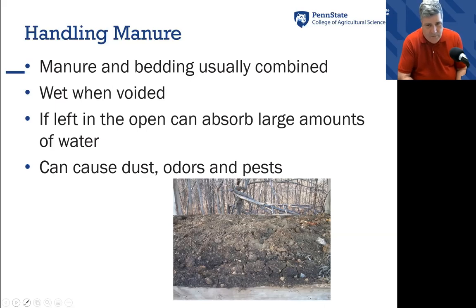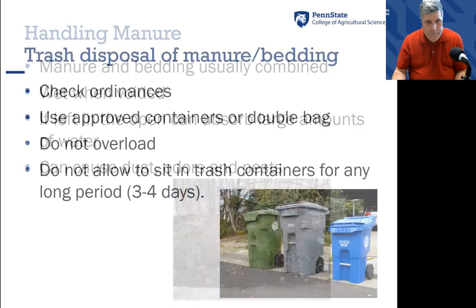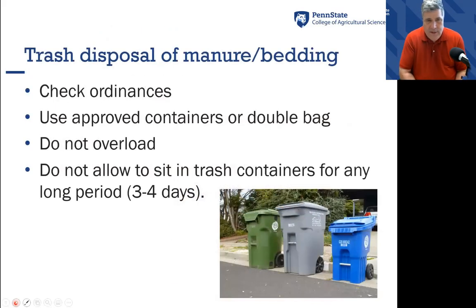Poultry manure is very wet when it's first voided, but it will often dry up fairly quickly if left in the open. It can absorb large amounts of water — especially layer manure, which has a high amount of limestone or calcium in it. That attracts water very easily and can cause a lot of problems with dust, odors, and pests, so you have to maintain it correctly.